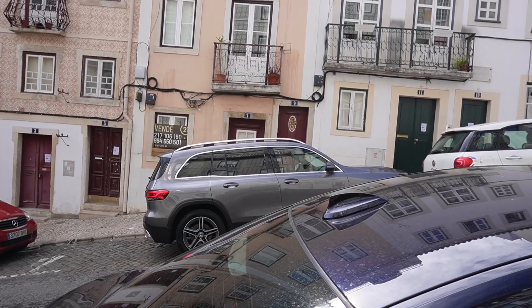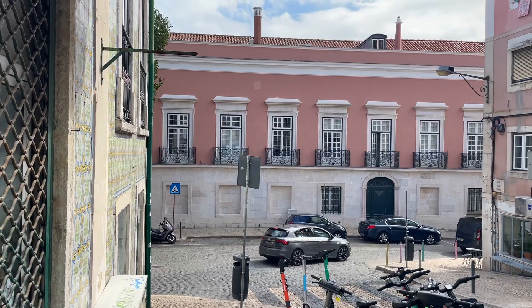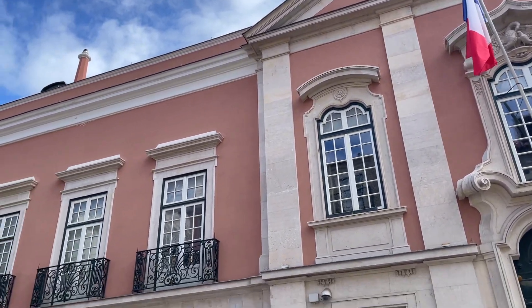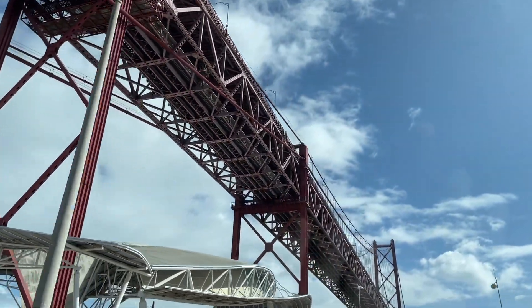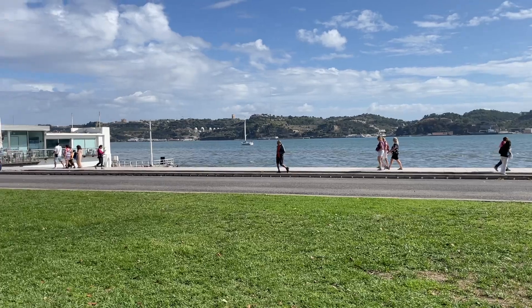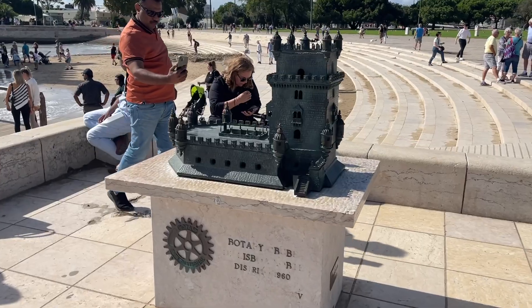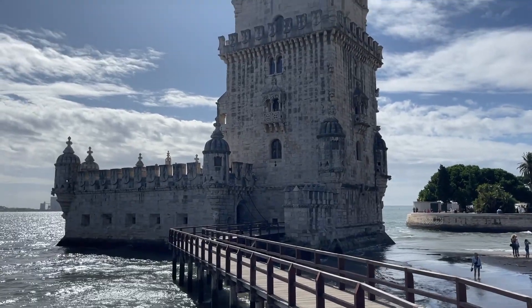This guy is trying to parallel park on like the biggest incline I've ever seen. I now need to live in a pink apartment — look at how cute this is, imagine living here! We took an Uber away from the main downtown area to come out by Belém Tower. It's a little colder out here because we are right on the water, but I really like this spot. Across the little river there are rolling hills with little houses on them. The tower is very very impressive — it's beautiful, just built right out on the water.